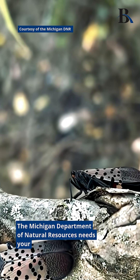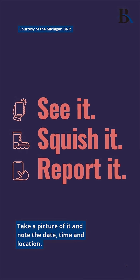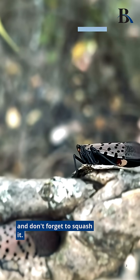The Michigan Department of Natural Resources needs your help spotting the lanternfly. Here's what to do: take a picture of it and note the date, time, and location, then report it to the DNR online — and don't forget to squash it.